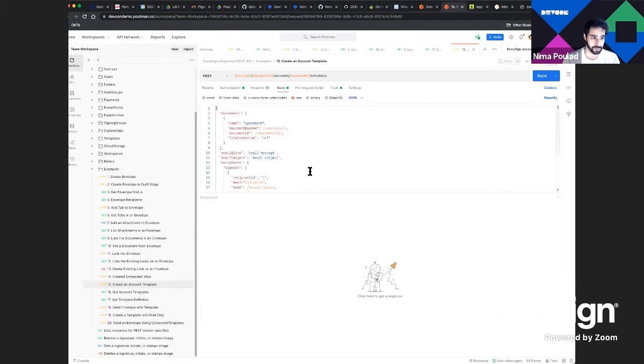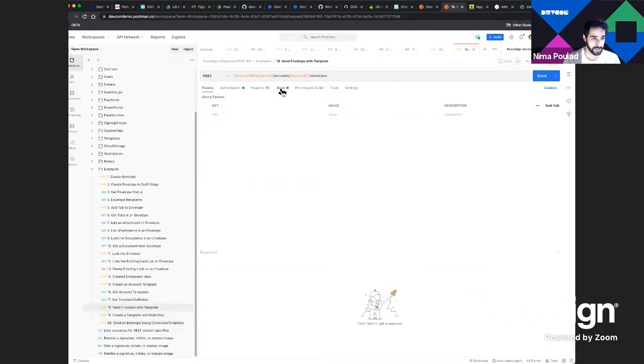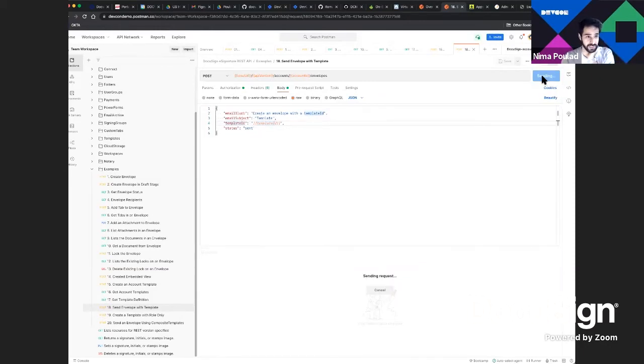Templates are another popular and commonly problematic feature. You define a template with a document, recipients, and tab locations. After the template is created, every time you want to create an envelope with it, you just provide the template ID. In the 'send envelope with template' example, instead of providing all parameters to the envelope, you just give it the template ID and it sends the envelope directly.